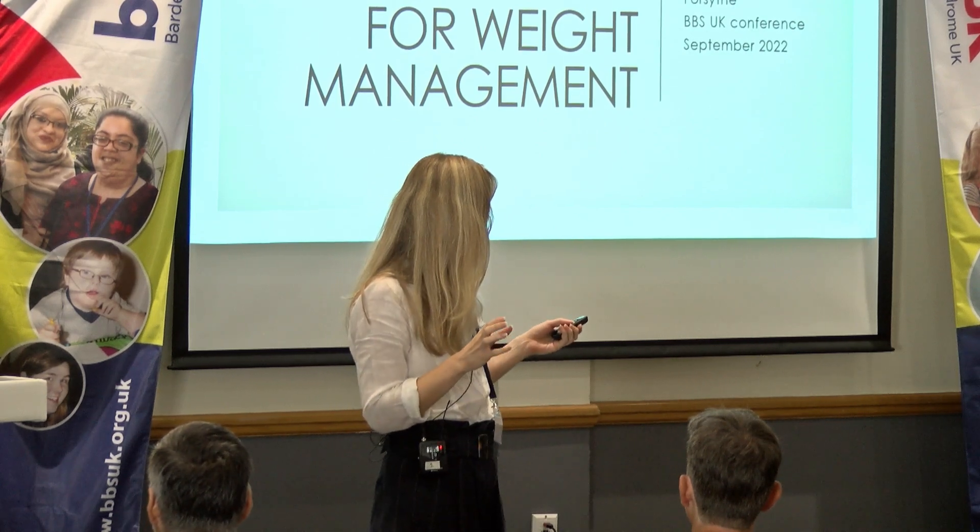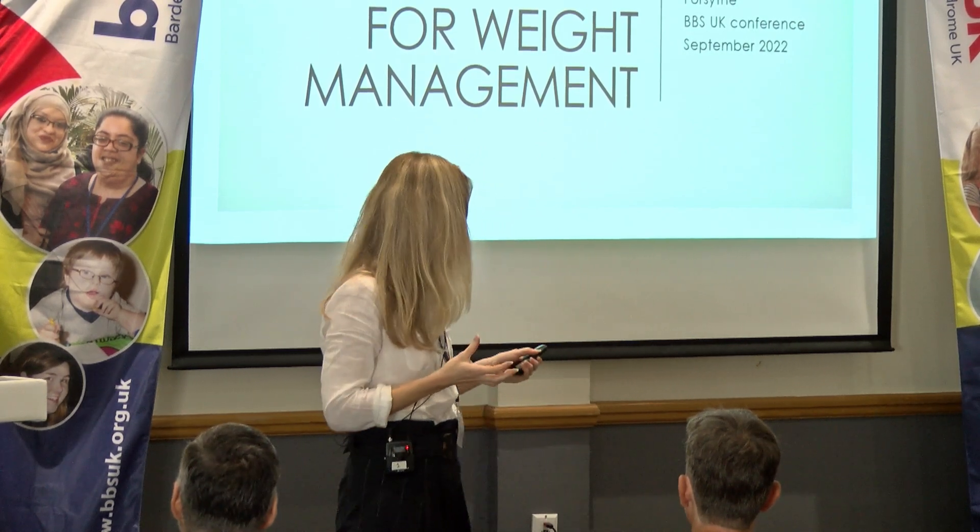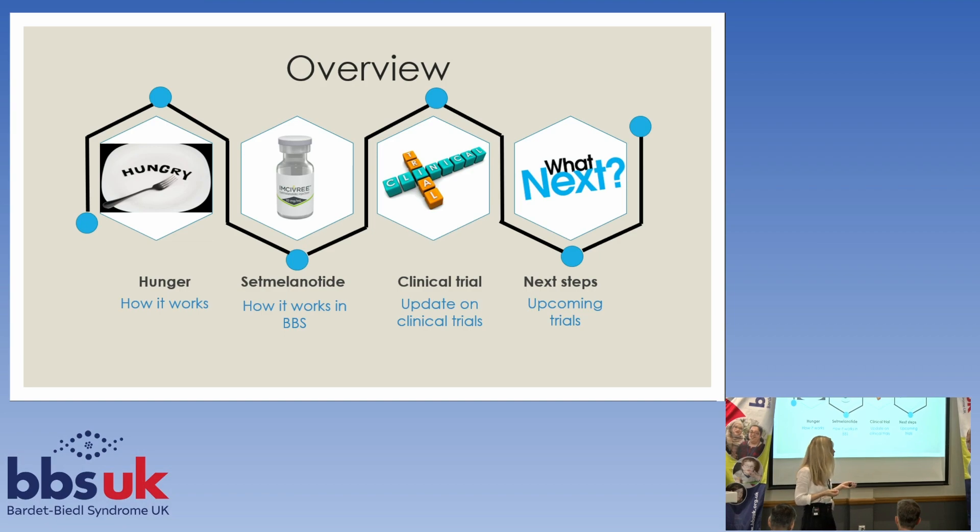I'm going to give you an update on the setmelanotide trial. I talked about this at the last conference, which was virtual, so I'm going to do a little bit of a summary of what we talked about last time. I'll talk about hunger and how that works, then about setmelanotide and how it works in people who have BBS, then give you an update on clinical trials, and then tell you what we're doing next.